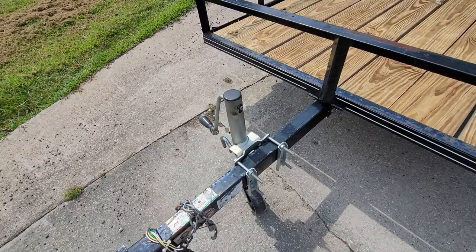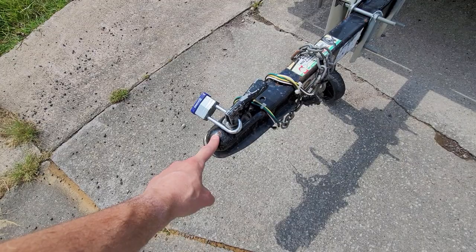Up here we've got the jack that can retract and lay flat. This one has a 1 7/8 inch ball. It's got a newer light kit on it.